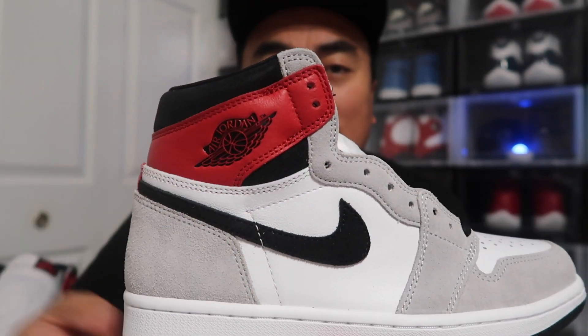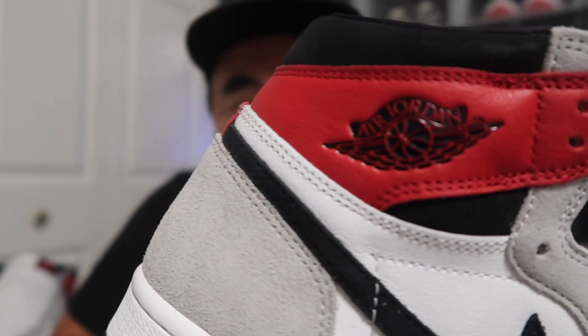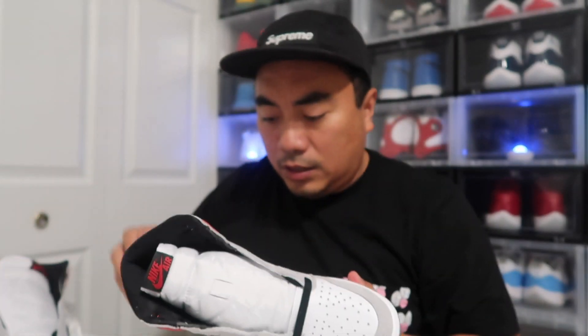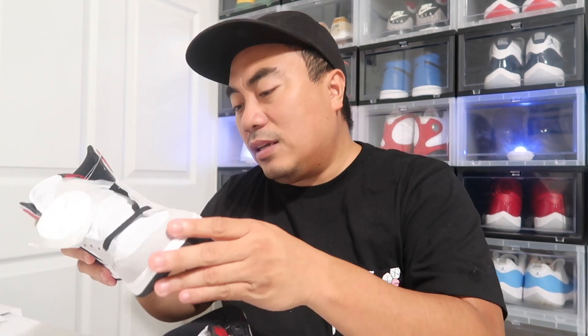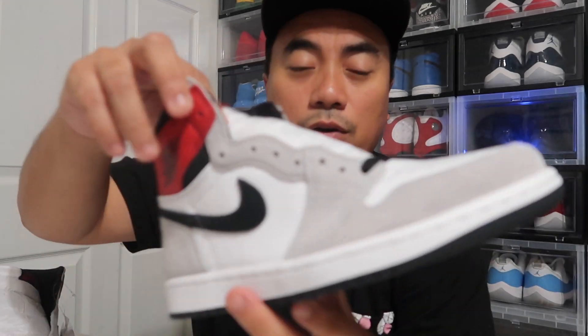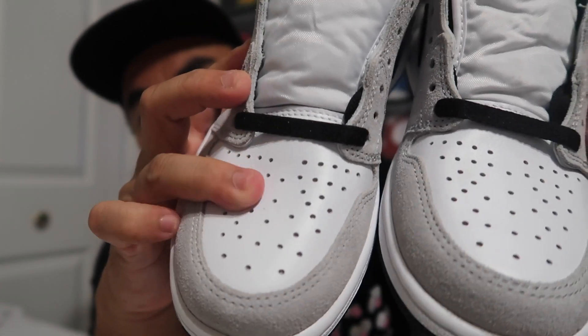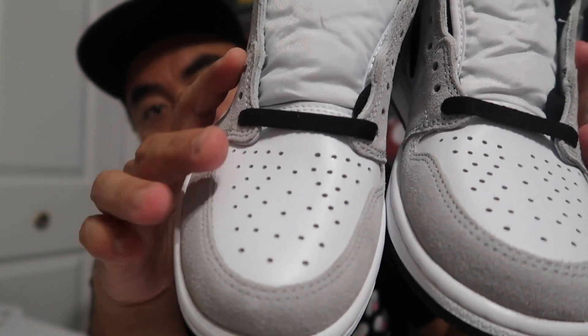You have this contrasting red color with the debossed Wings logo right there. The leather is pretty nice. The quality of the shoes overall, on my pair, is pretty nice — I don't see any extra glue stains or stitching hanging or anything like that, so this is a good shoe. Going through the toe box, you've got your leather toe box with suede and your perforated toe box right there.